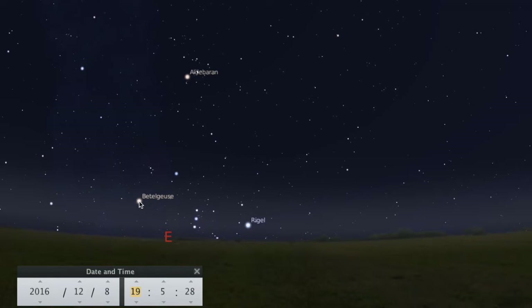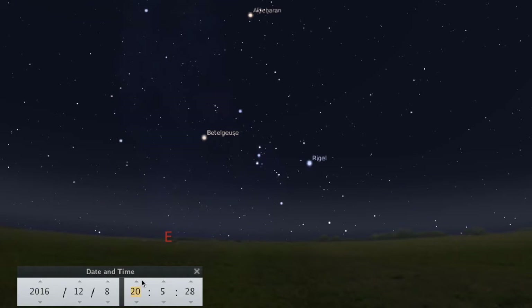There's Betelgeuse, one of the corner stars in Orion. By eight o'clock the entire constellation is visible.